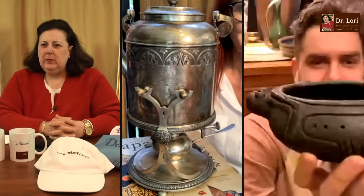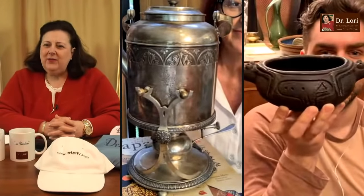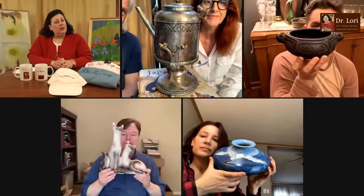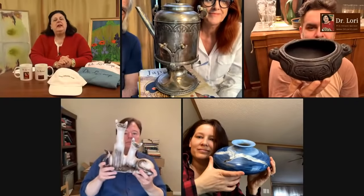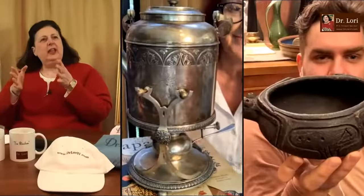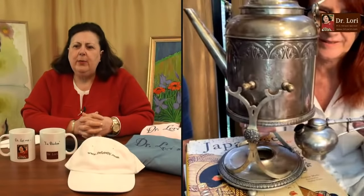My guests are here from near and far, and we're going to look at their objects and tell them what to look for and what it's worth. I do like the pre-Columbian style piece — I might come back to that. Let's take a look at this piece that looks silver-plated — it looks like a water pitcher. Oh wait, now we're showing a sterno can, so it's going to heat something up.